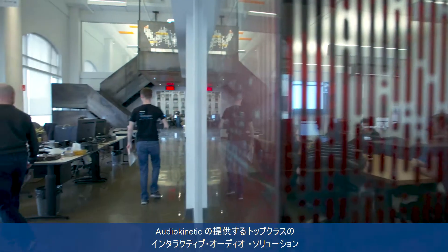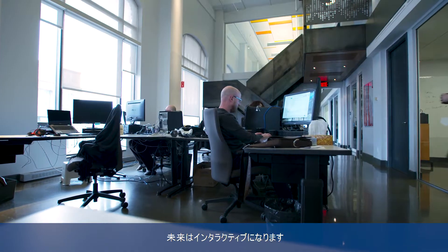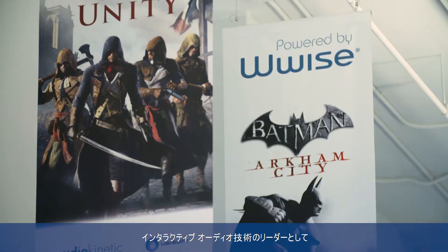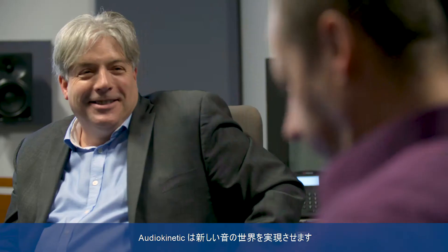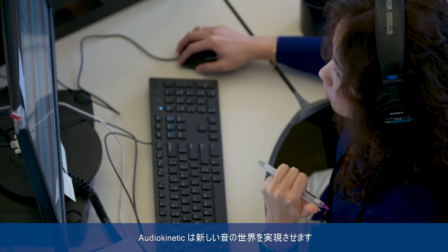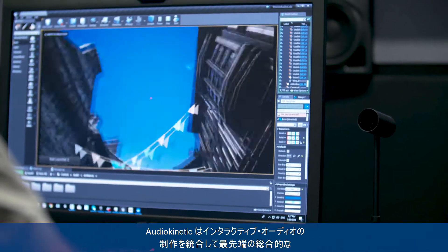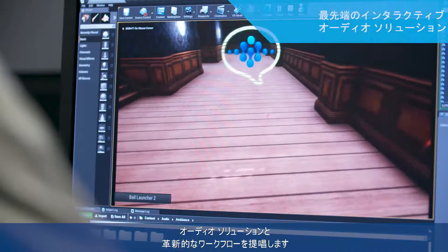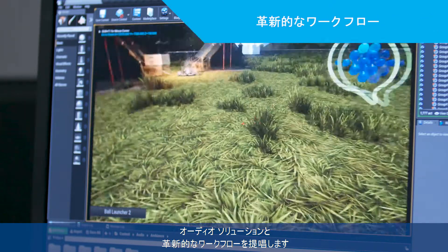Audio Kinetic is the leading provider of cross-platform interactive audio solutions. The future is interactive, and as the leader in interactive audio, Audio Kinetic is inspiring and defining how the future will sound. Audio Kinetic offers an integrated approach to interactive audio production through cutting-edge, comprehensive interactive audio solutions and a revolutionary workflow.